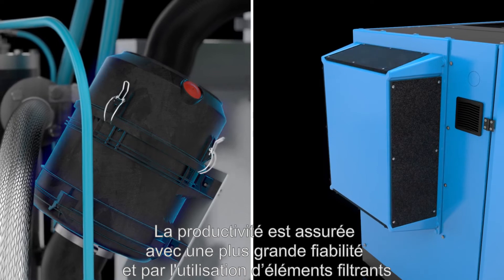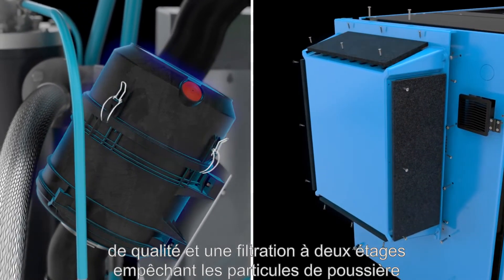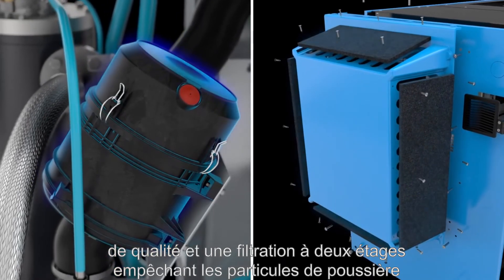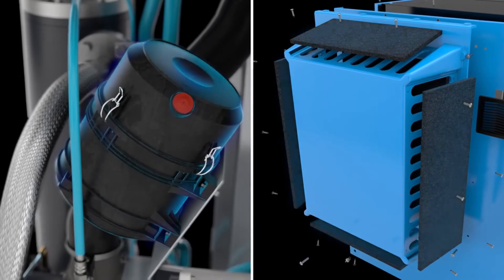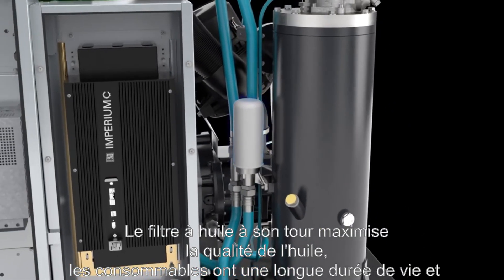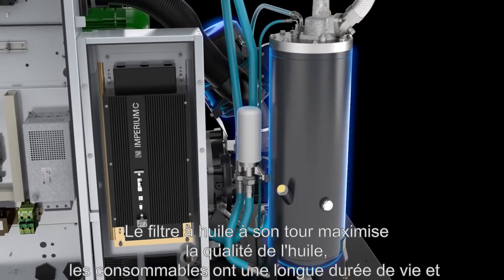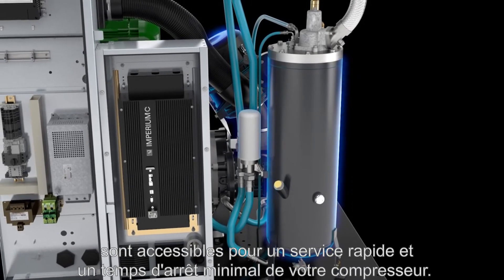The reliability is further increased by the use of quality filtration. Filter mats and a two-stage air filter prevent dust particles from entering and damaging internal parts of the compressor. The oil filter in its turn maximizes the oil quality. All consumables have a long lifetime and are at easy reach for fast service and minimal downtime of your compressor.